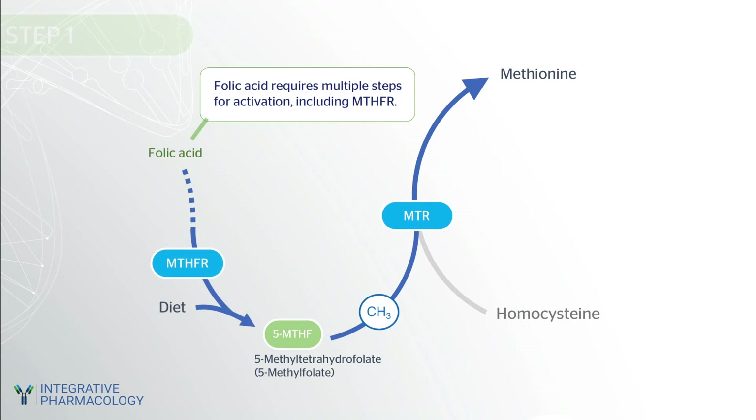In contrast to methylfolate, folic acid requires multiple steps for activation, including the MTHFR enzyme, which is prone to genetic variations that limit its function. When folate is consumed as 5-methyl tetrahydrofolate, it bypasses the MTHFR enzyme. This makes it a good option for those with MTHFR polymorphisms that reduce enzyme activity.